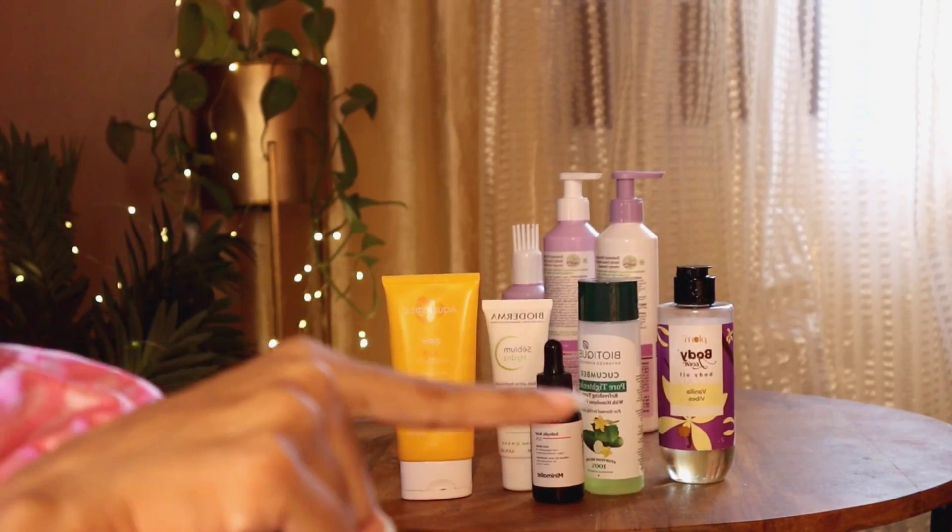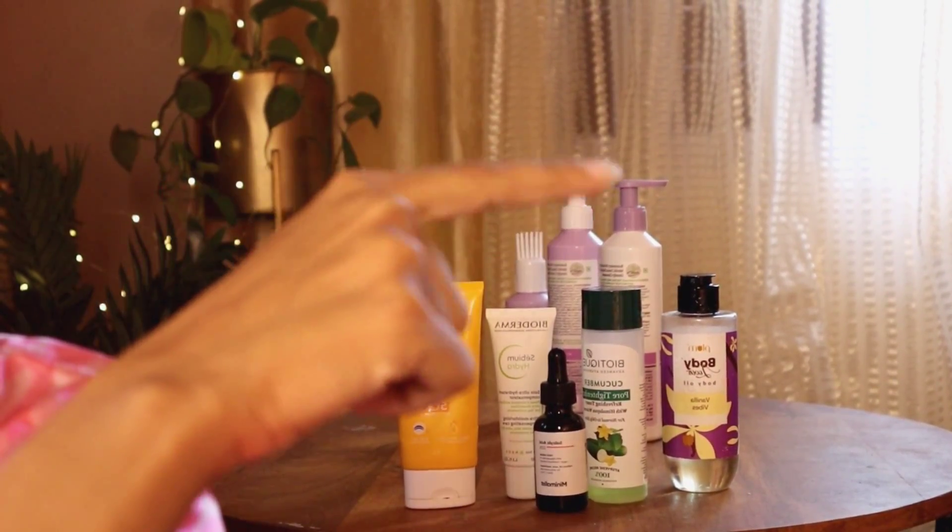So I'm already done with my four-step skincare routine. Face includes toner, serum, moisturizer, and sunscreen, and those are like body oil and hair oil. So now it's time to get ready. Let's get into my makeup — I'll be voiceover-ing, so keep watching.